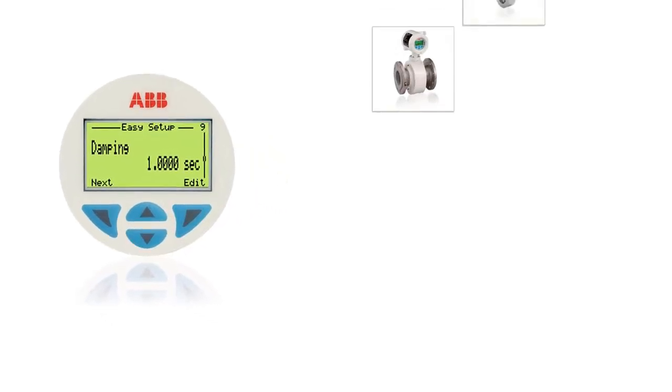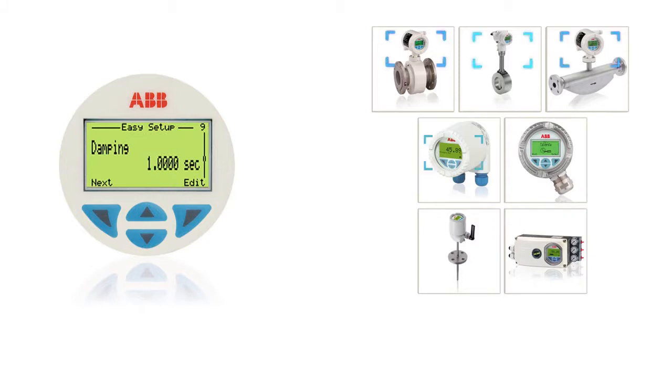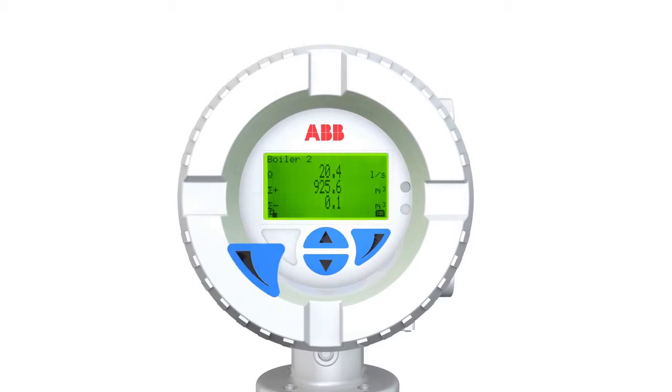ABB Common Look and Feel provides a common user experience, simplifying operation without the need for intense training for flow meters, pressure, or temperature transmitters and positioners. Capacitive switches ease operation of the device.